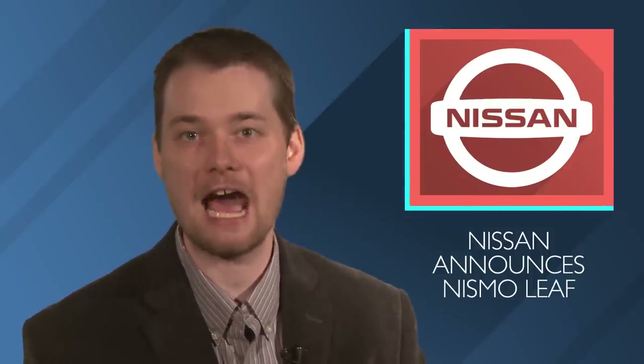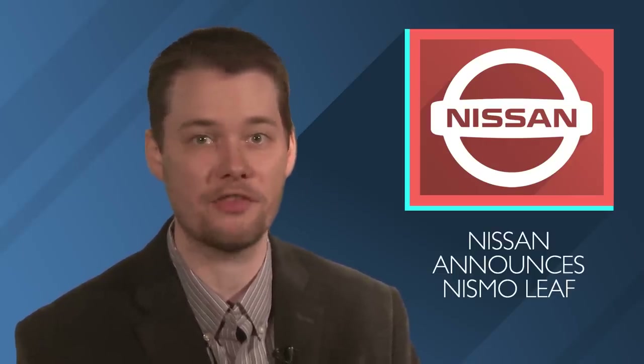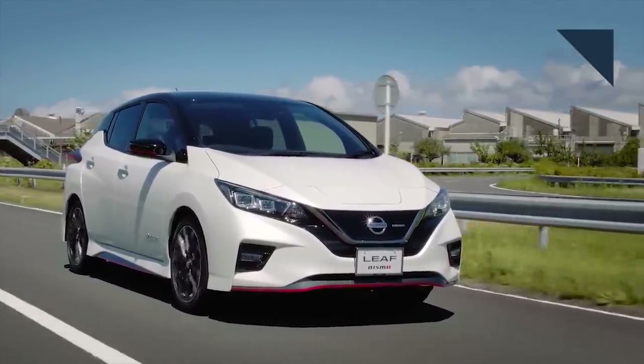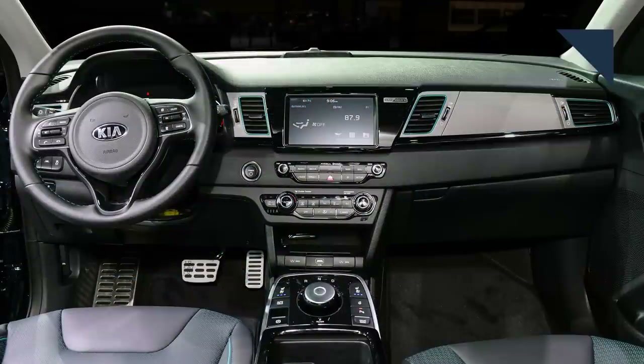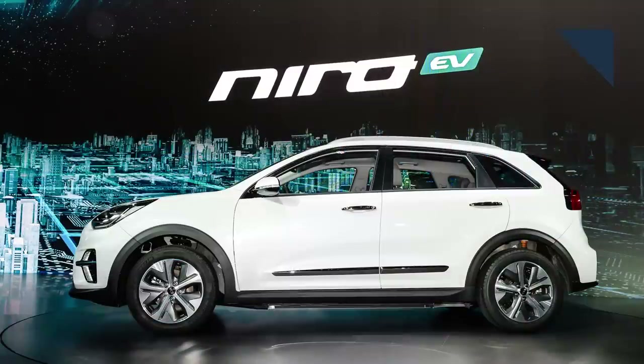Lots of news in the electric car market today. Nissan has announced a high-performance Nismo version of the Leaf EV, which goes on sale at the end of the month in Japan. It has new wheels, a new suspension, and a new tuning computer that Nissan says will help it accelerate faster. And the Kia Niro EV is on sale now in South Korea. The electric crossover sports a 239-mile range from a 64-kilowatt-hour battery pack. The electric Niro will go on sale in the U.S. in the first quarter of 2019, following a European debut at the end of 2018.